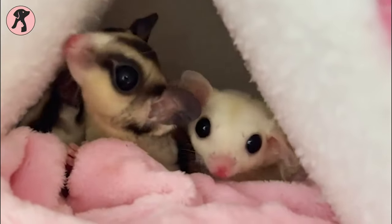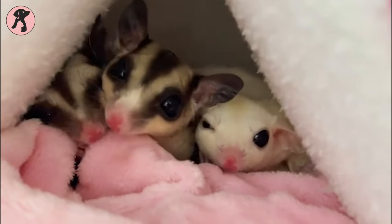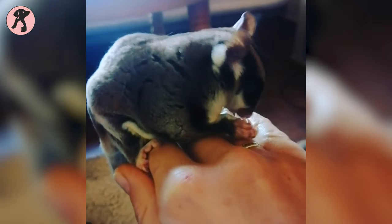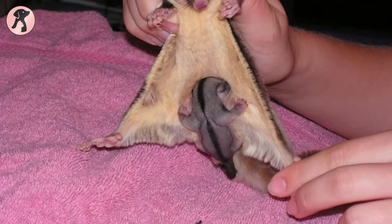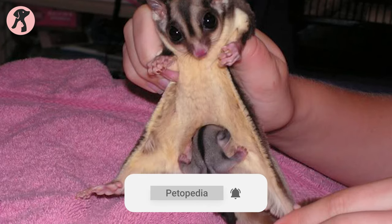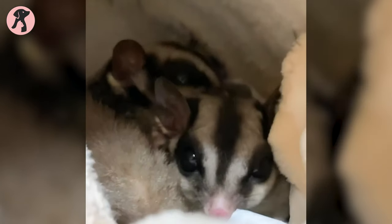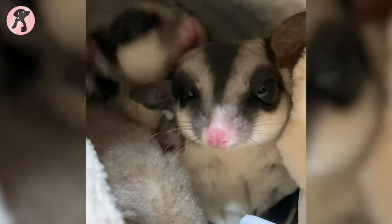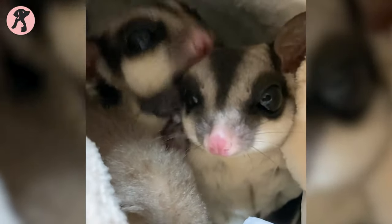Sugar gliders are small, cute, and very social animals. They are a bit different from other pets — they are marsupials. That means sugar gliders have a small pouch for carrying their young ones, just like a kangaroo does. These furry animals are nocturnal, so they work perfectly fine if you are someone who stays indoors at night only.